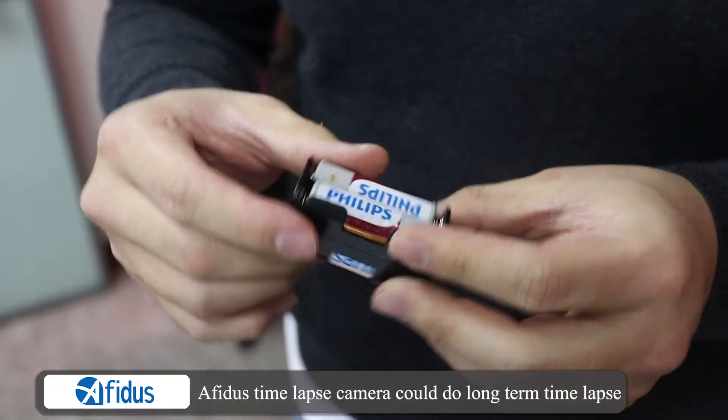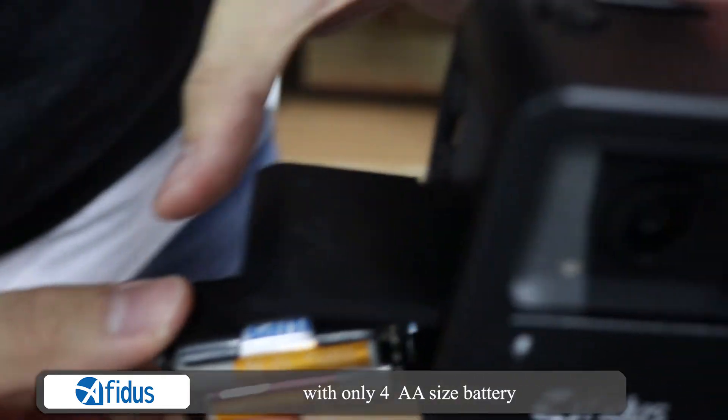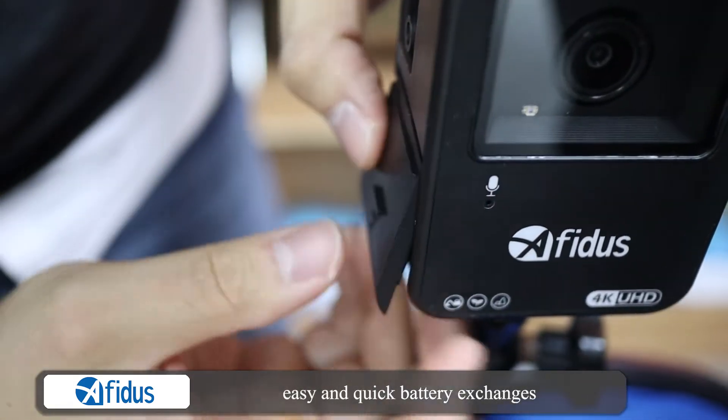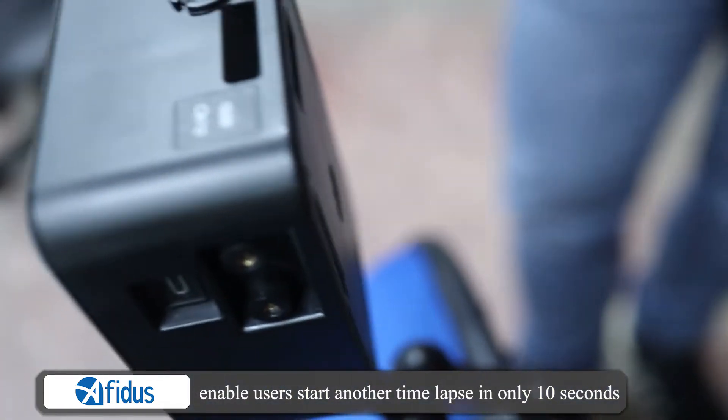Avidus time-lapse camera can do long-term time-lapse with only 4 AA-size batteries. Easy and quick battery exchanges enable users to start another time-lapse in only 10 seconds.